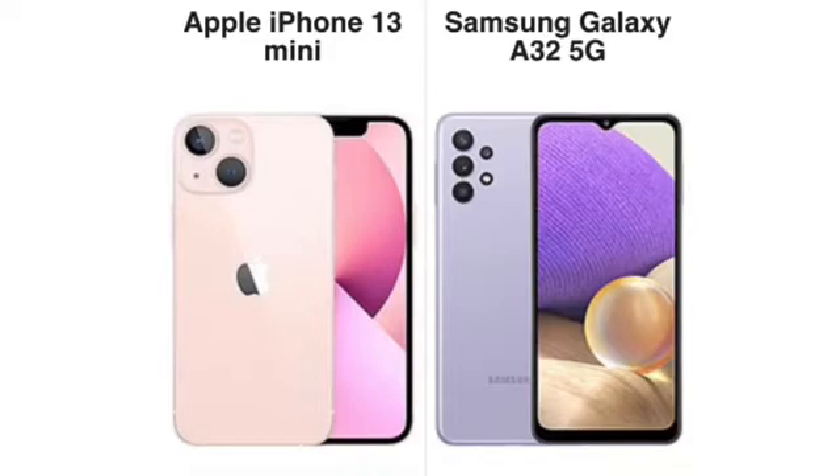The iPhone 13 Mini is IP68 rated, offering water resistance — you can dunk it underwater up to 6 meters for 30 minutes. It's great for water environments. The Galaxy A32 5G doesn't like water at all; there's no water repellency or dust repellency on that phone.